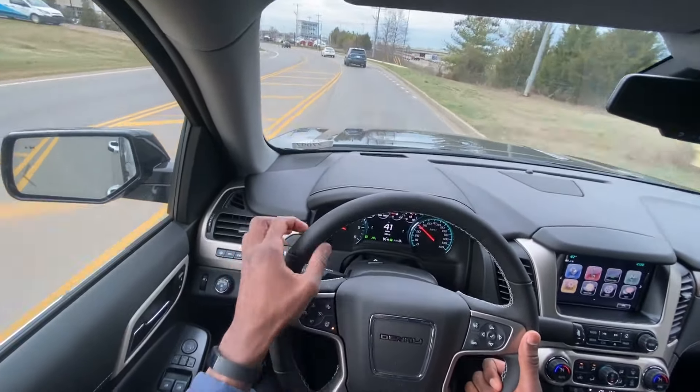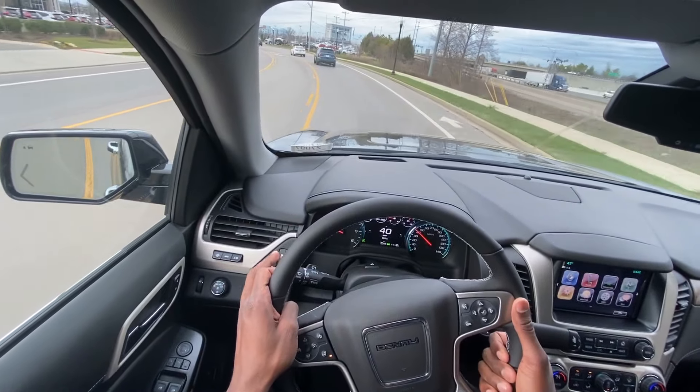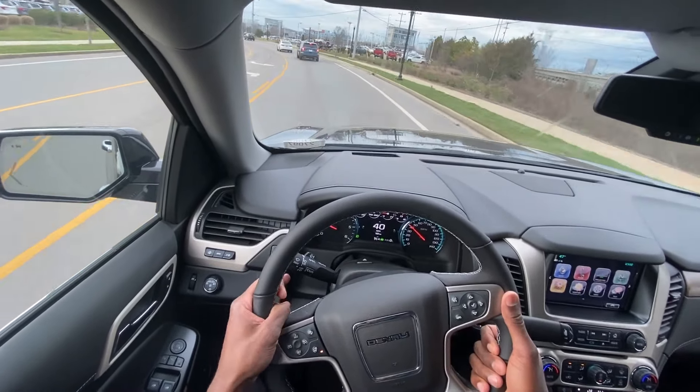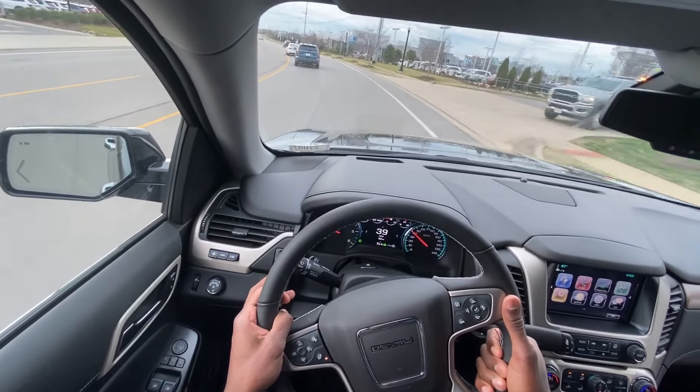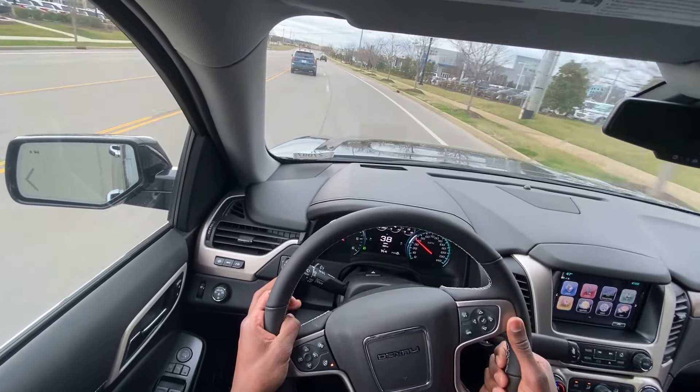The seating is very comfortable. But there you have it — that's my review of the 2020 GMC Yukon Denali.